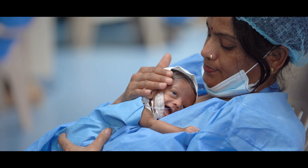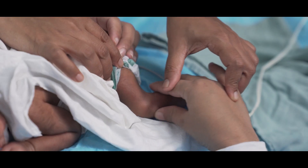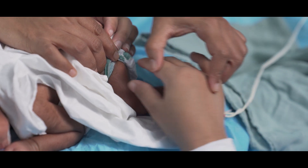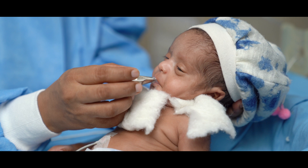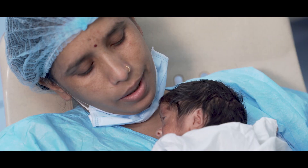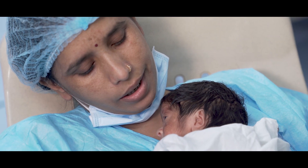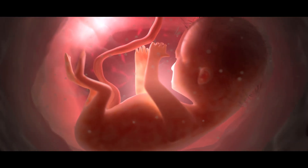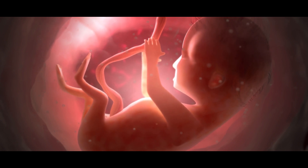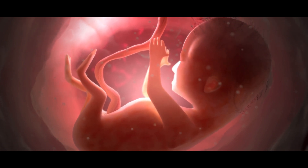Newborns are natural learners and their early learning heavily depends on sensory experiences. These early sensory inputs play a very important role in maturation of their senses and brain development. While in the mother's womb, fetuses continuously receive a variety of sensory stimuli, nurturing their sensory and brain development.